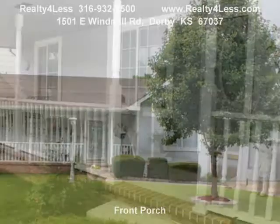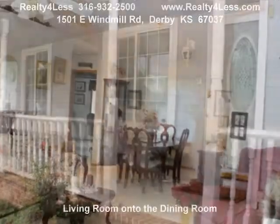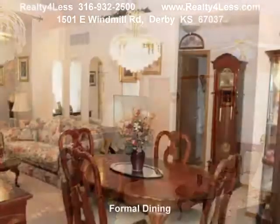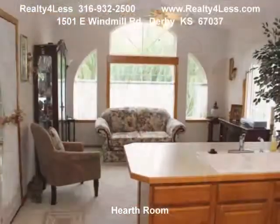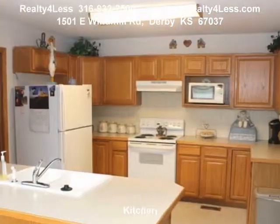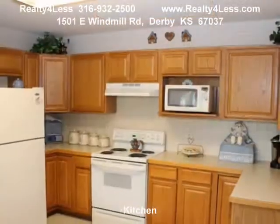Immaculate custom-built ranch-style home in the heart of Derby. Home features include open floor plan with vaulted ceilings, formal dining, large kitchen with eating bar, tons of cabinets that open to a hearth room with great views of the lake, split bedroom plan and main floor laundry.